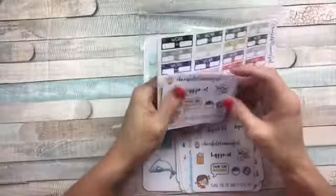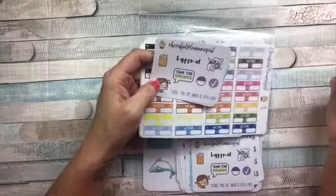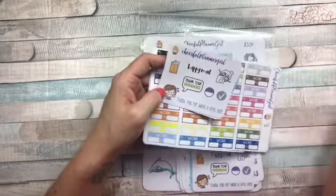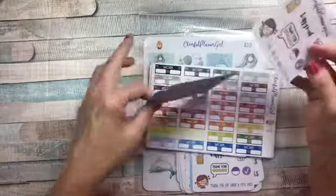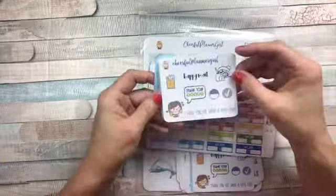Hey everybody, this is Cricut coming to you today with a haul from Cheerful Planner Girl, a company I PR for. I will have all the information in the description below with my code, which I'm getting ready to show you. And I want to show you something new that they're doing. But first, let me show you this.